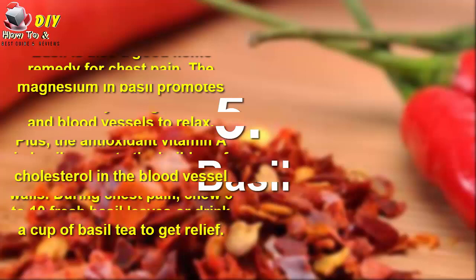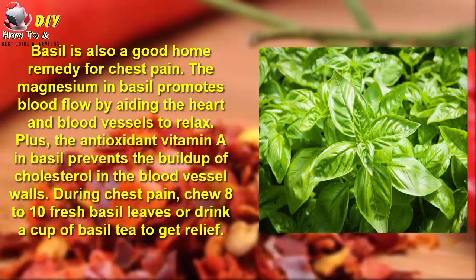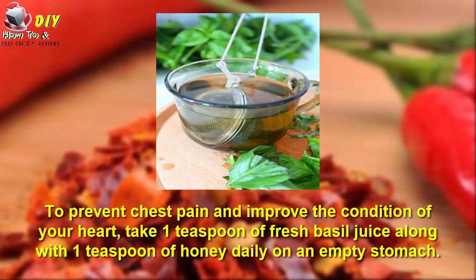5. Basil. Basil is also a good home remedy for chest pain. The magnesium in basil promotes blood flow by helping the heart and blood vessels to relax. Plus, the antioxidant vitamin A in basil prevents the buildup of cholesterol in the blood vessels. During chest pain, chew eight to ten fresh basil leaves or drink a cup of basil tea to get relief. To prevent chest pain and improve the condition of your heart, take one teaspoon of fresh basil juice along with one teaspoon of honey daily on an empty stomach.